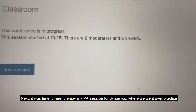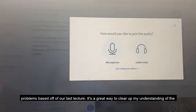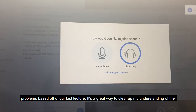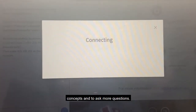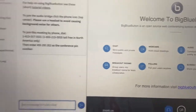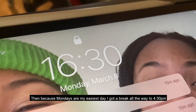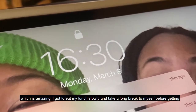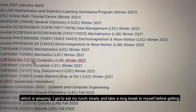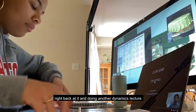Next it was time for me to join my PA session for dynamics, where we went over practice problems based on our last lecture. It's a really good way to clear up my understanding of the concepts and ask more questions. Then because Mondays are my easiest day, I got a break all the way till 4:30, which is amazing — I got to eat my lunch slowly and take a long break before getting right back at it and doing another dynamics lecture.